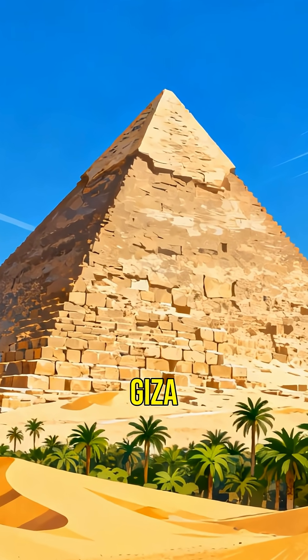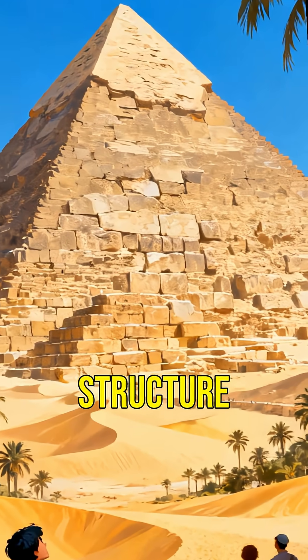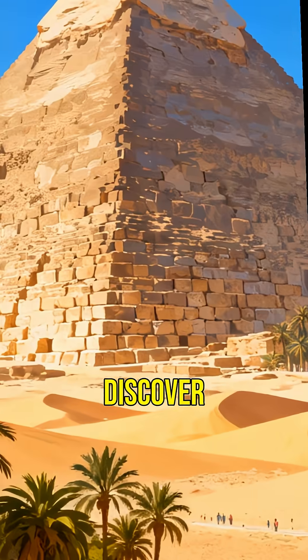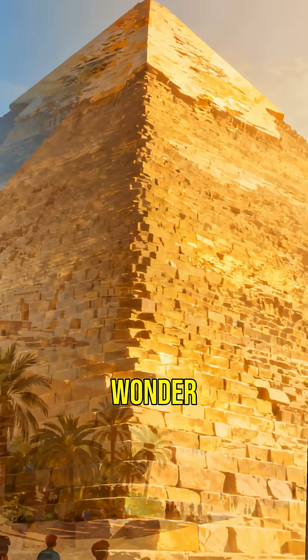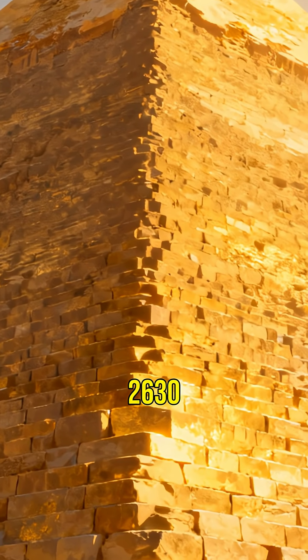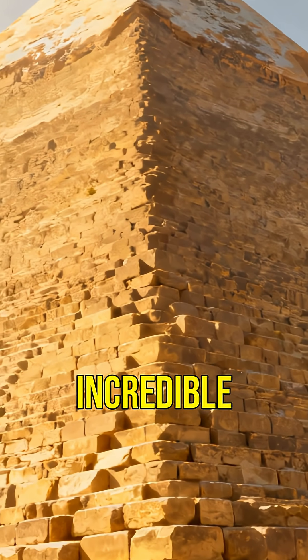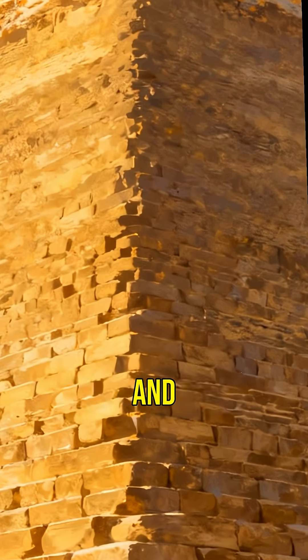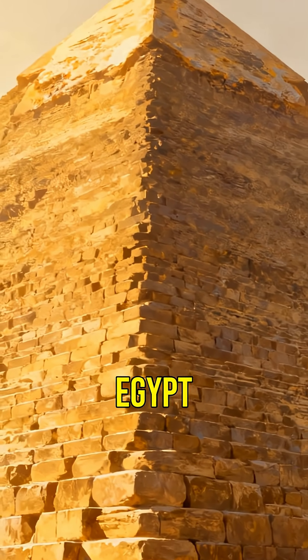Did you know the Great Pyramid of Giza was the tallest man-made structure for over 3,800 years? Discover the secrets of this ancient wonder. Built around 2630 BCE, this incredible pyramid stands as a testament to human ingenuity and engineering marvels of ancient Egypt.